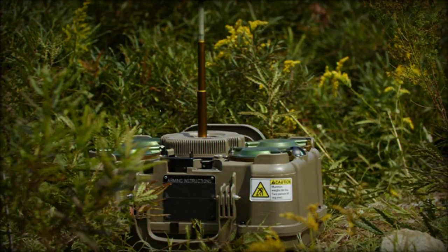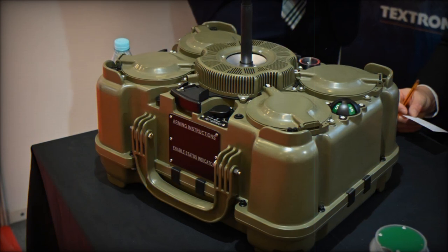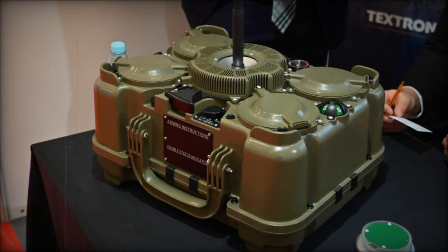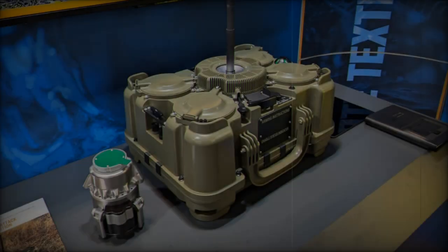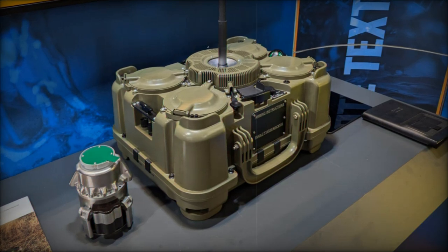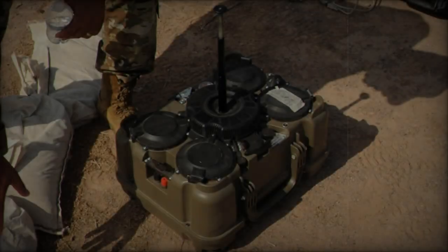Although the XM-250 is still under development as part of the U.S. Army's TSO program, its capabilities have already caught the attention of armed forces around the world. Textron Systems has reported ongoing discussions with several allied nations in Europe and Asia, who are exploring the potential for adapting or procuring the XM-250 to enhance their own defense strategies.